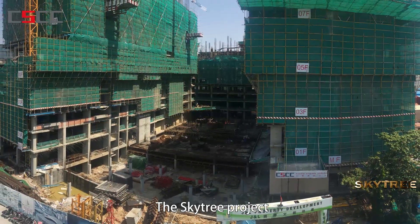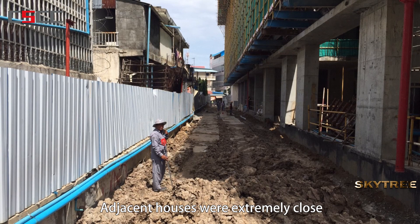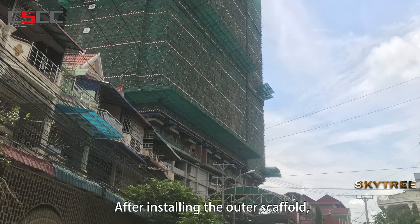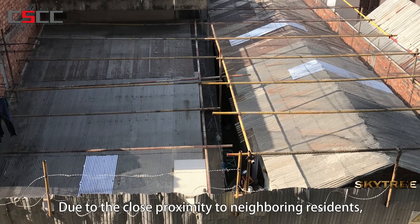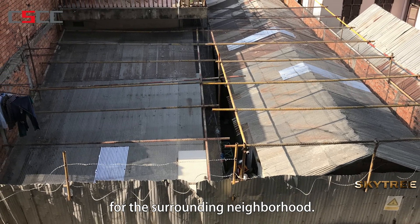The Skytree project increased land utilization to the highest degree. Adjacent houses were extremely close to the two sides of the site. After installing the outer scaffold, some houses were only 2 meters away. Due to the close proximity to neighboring residents, the construction posed as a nuisance for the surrounding neighborhood.